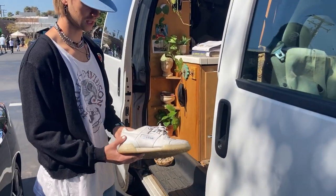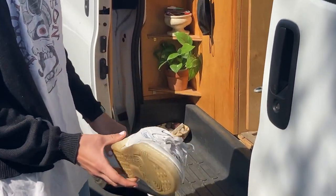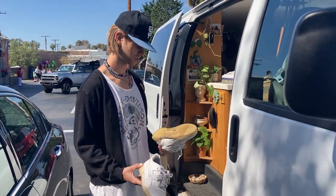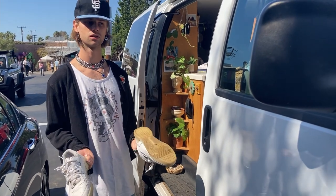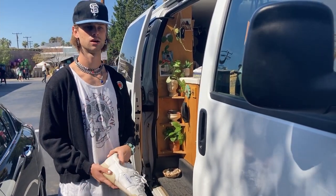These are my number one most worn shoes right now — just regular Reebok white leather sneakers. They're very worn in. I got these at Goodwill a long time ago back in Ohio and I've had them forever, so I wear these all the time.